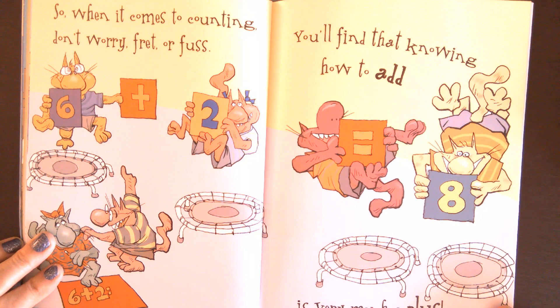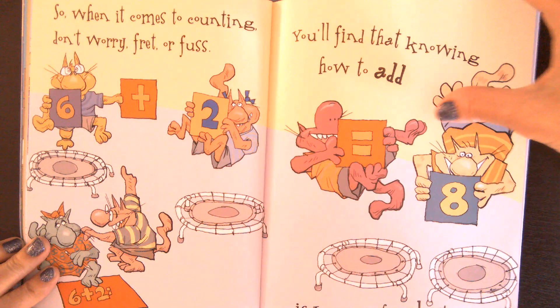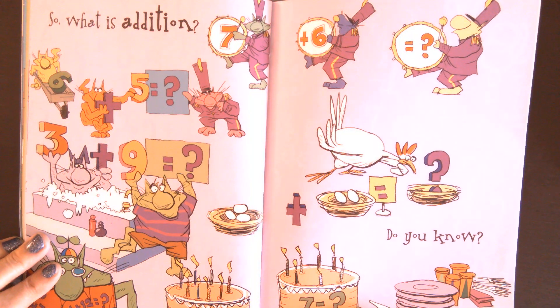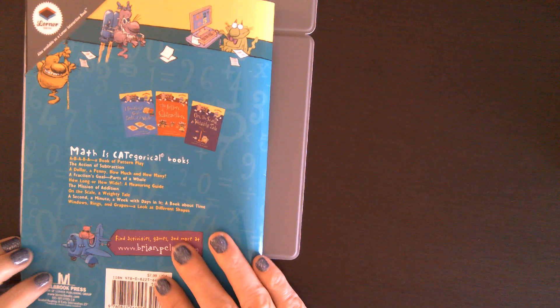So, when it comes to counting, don't worry, fret, or fuss. You'll find that knowing how to add is very much a plus. Six plus two equals eight. So, what is addition? Do you know? The end.